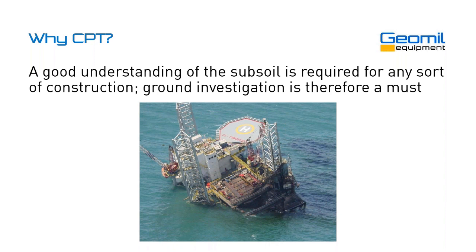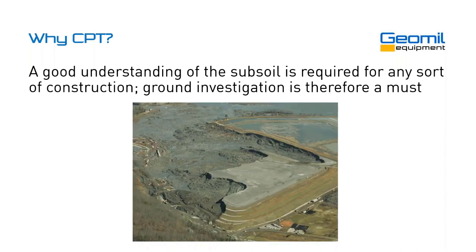Offshore applications, same story. Apparently, a punch-through of one of the legs resulted in this platform collapsing with all sorts of damage as a result. Another typical example you are very familiar with in Australia is the mine tailings storage facilities and the dams that can fail and that can lead to a lot of damage and even casualties.